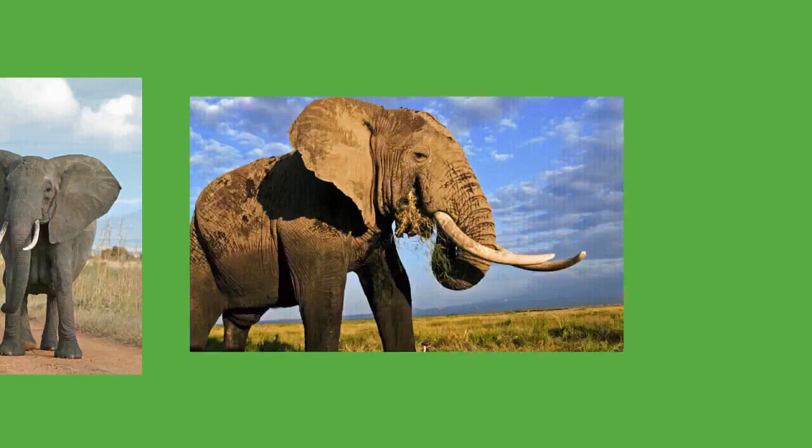Female Asian elephants tend to have more fluid social associations. In Sri Lanka, there appear to be stable family units or herds and larger, looser groups, with nursing units and juvenile care units observed. In southern India, elephant populations may contain family groups, bond groups, and possibly clans, with family groups tending to be small, containing only one or two adult females and their offspring. Malay elephant populations have even smaller family units. Groups of African forest elephants typically consist of one cow with one to three offspring, and these groups appear to interact with each other, especially at forest clearings.